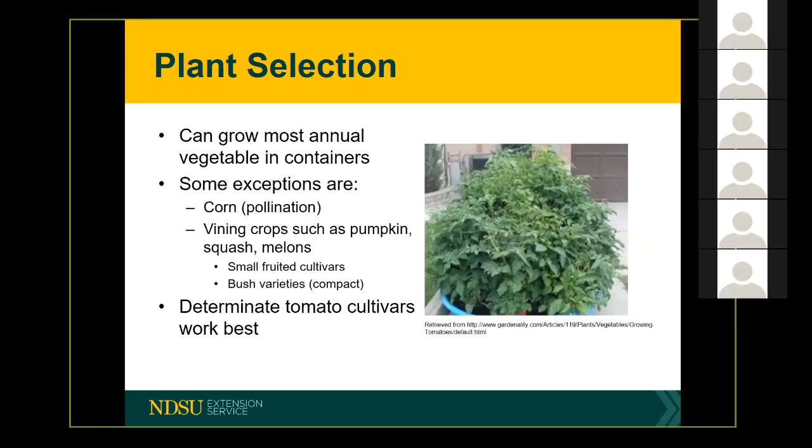Determinate tomato cultivars actually work best in containers. A determinate tomato variety is only programmed to grow to a certain size and then it will stop. If you're growing an indeterminate tomato variety, that will continue to grow and grow as long as the plant's alive — that's where some people do the pinching to encourage bushiness. You can find whether your tomato variety is determinate or indeterminate by looking on the seed packet or on the plant label if you're buying greenhouse-grown plants.